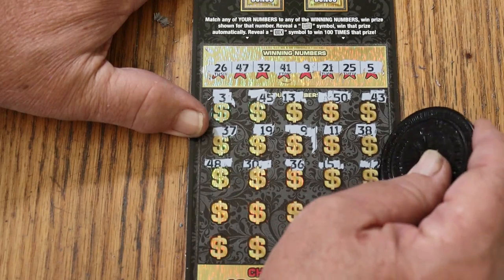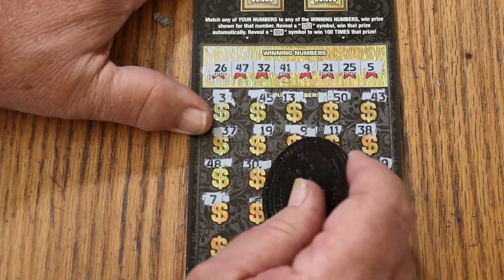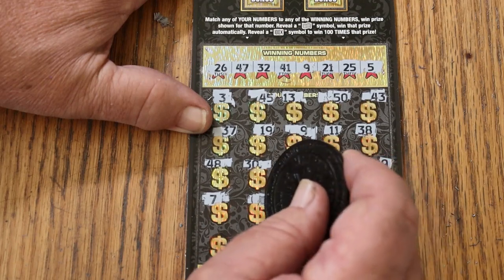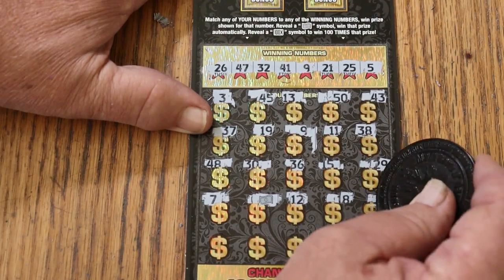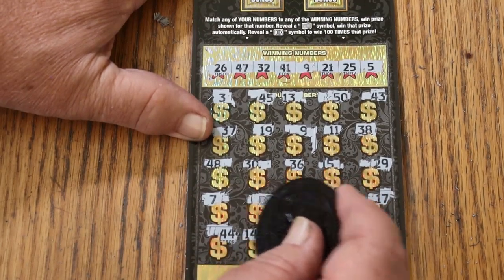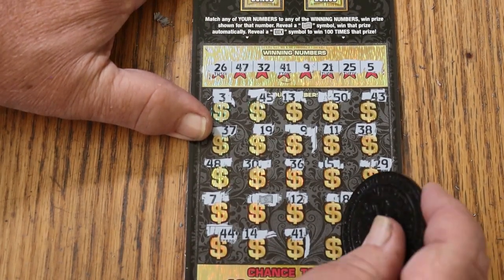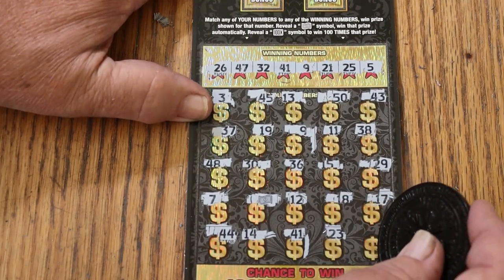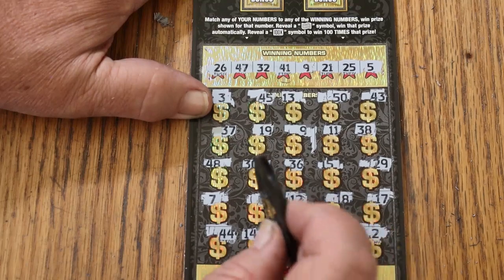15, 24, 24, 7 — there's the dollar bill symbol. Dollar bill, 12, 18, 17, 44, 14 — and we got another match there. 23 and 2. So we got this, this, and that.